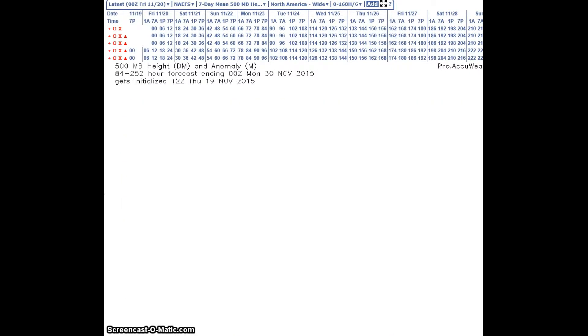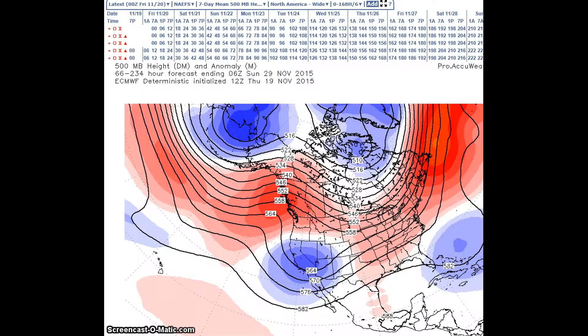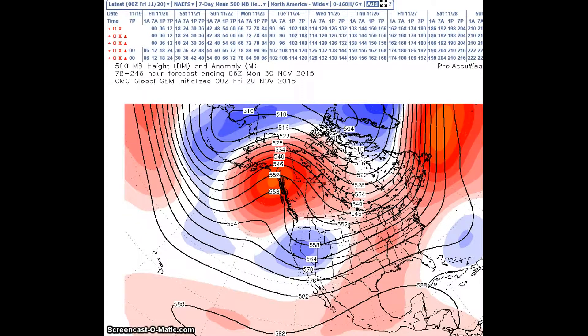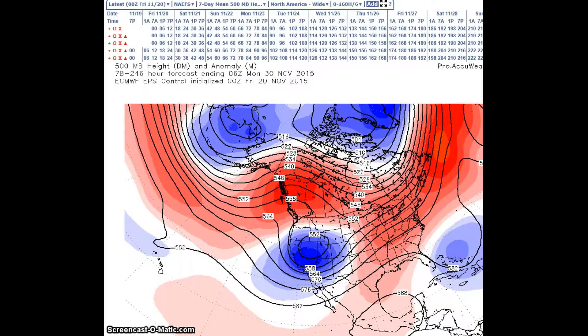Looking at the rest of the models: the European deterministic shows a ridge, trough, figure-H configuration across the nation. The European ensembles and the Canadian show a relatively flat flow. The Canadian is hinting at a possible split flow in the west, and so does the European ensemble, which has split flow in the west with an upper low across the Intermountain West.